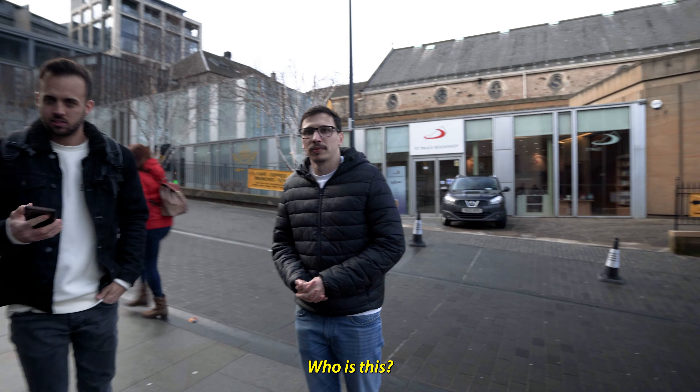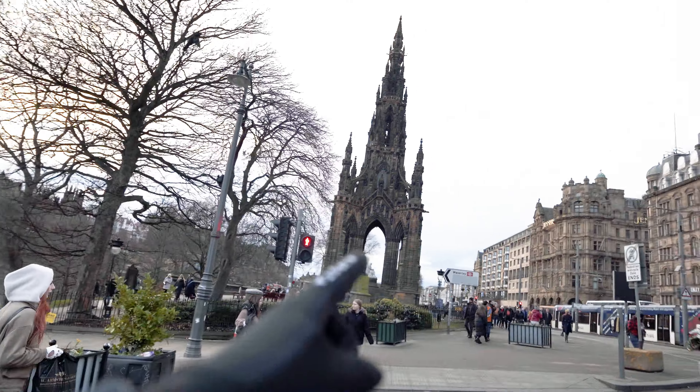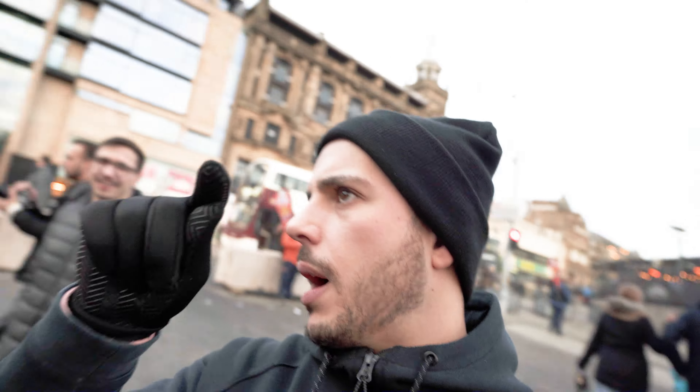Fabio, who's this? Mike Tyson. Mike Tyson. Who? Mike Tyson. So we got to this place here. How was this called? This monument? It's called... Scott's Monument. Scott's Monument.